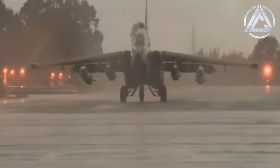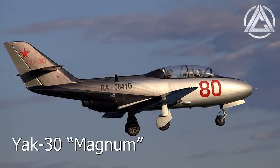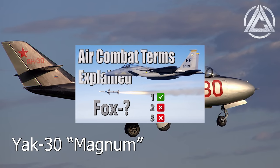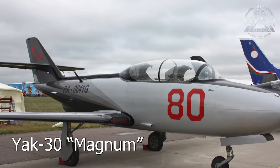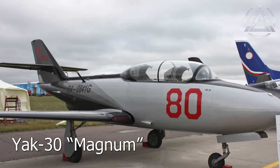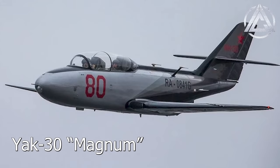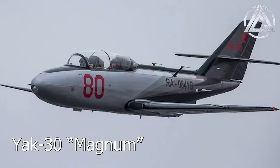NATO also screwed up by giving the Yak-30 jet trainer the name Magnum, which you may remember as the brevity call-out for the launch of an anti-radiation missile like the AGM-88 HARM. Since the Yak-30 never entered production or service, this isn't a major issue, but it is an interesting point, since the reporting names are meant to be words that would never have cause to be used otherwise, to avoid confusion.